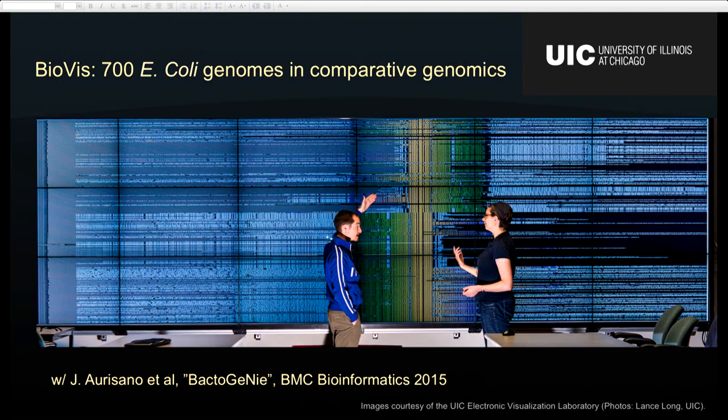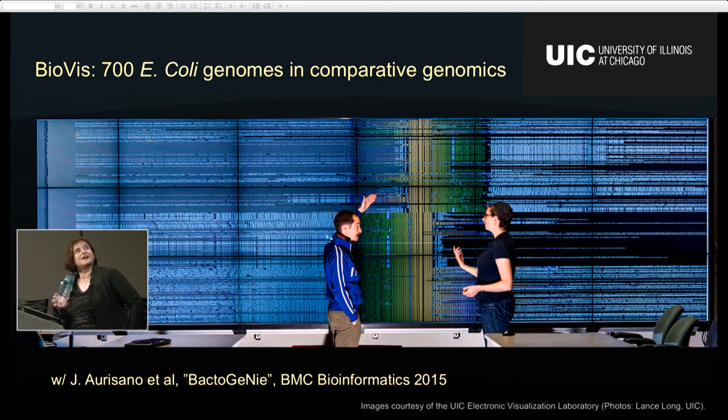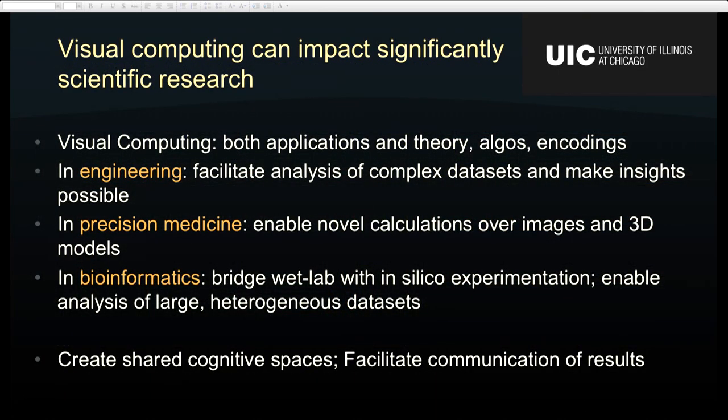Here's another example from comparative genomics, this time using one of those big displays. This visualization shows about 700 E. coli genomes, work done by Julian Orisano, a graduate student at EVL. One interesting thing is the alignment code that aligns these genomes depending on common subsequences. In summary, visual computing covers a lot of territory: from practical applications to visualization theory and design, to creating new algorithms and novel visual encodings.